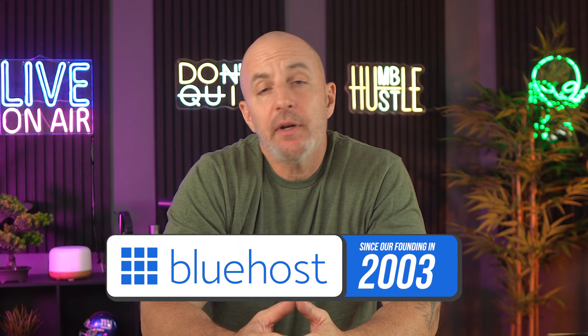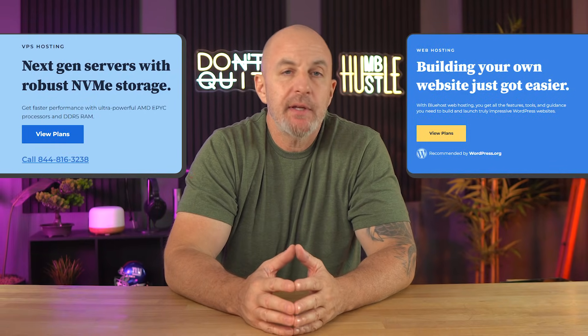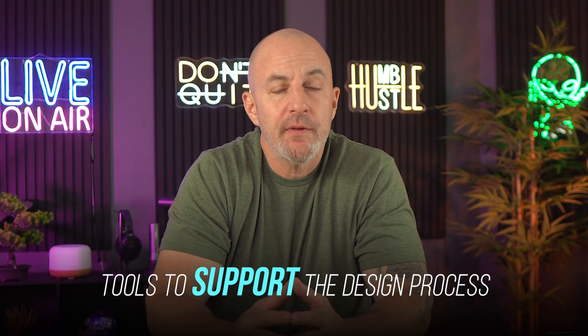If you haven't heard of Bluehost, it was started up back in 2003 and offers web and VPS hosting as well as helpful tools for the actual website building process. On top of providing the space you need to build out and scale your website pretty much on demand, they have great tools to support the design process.